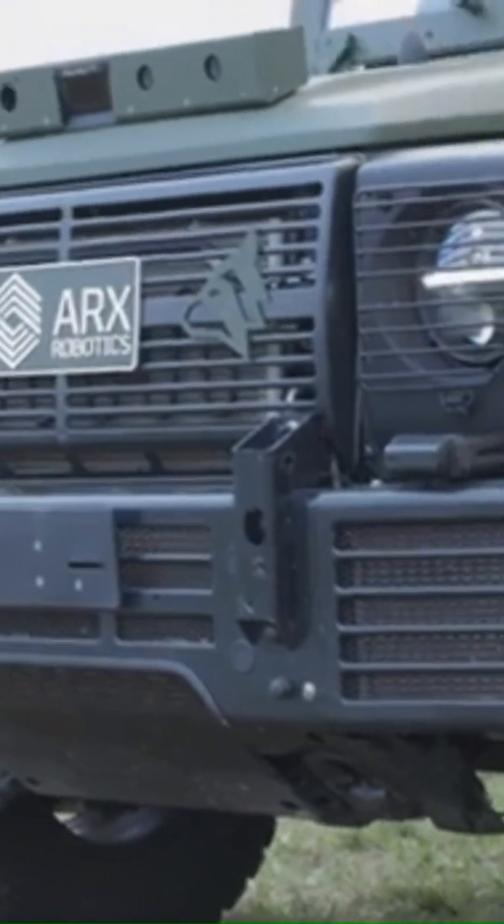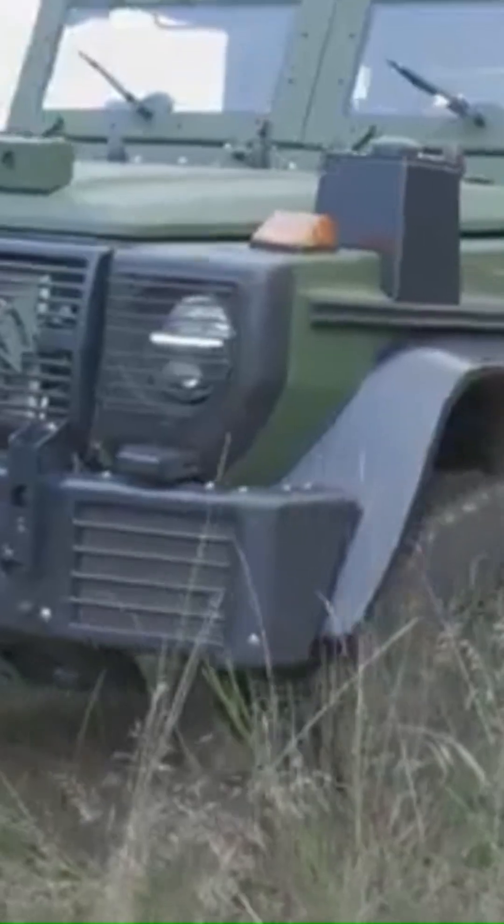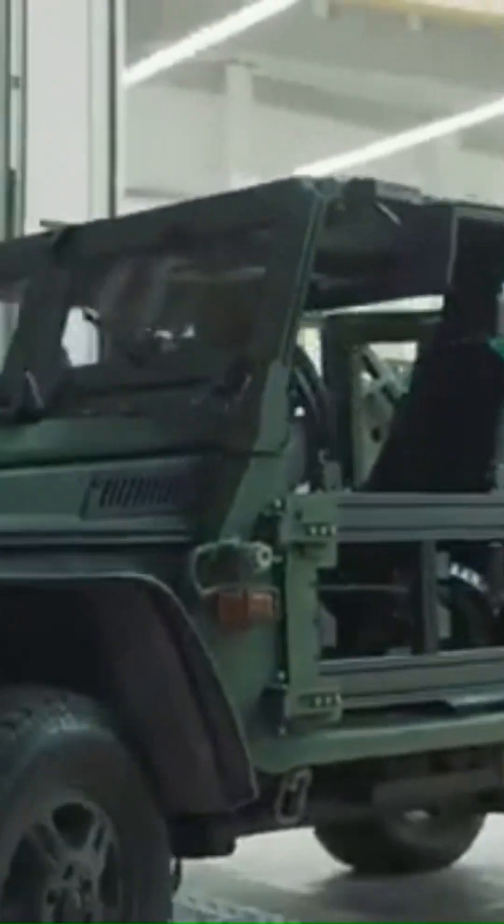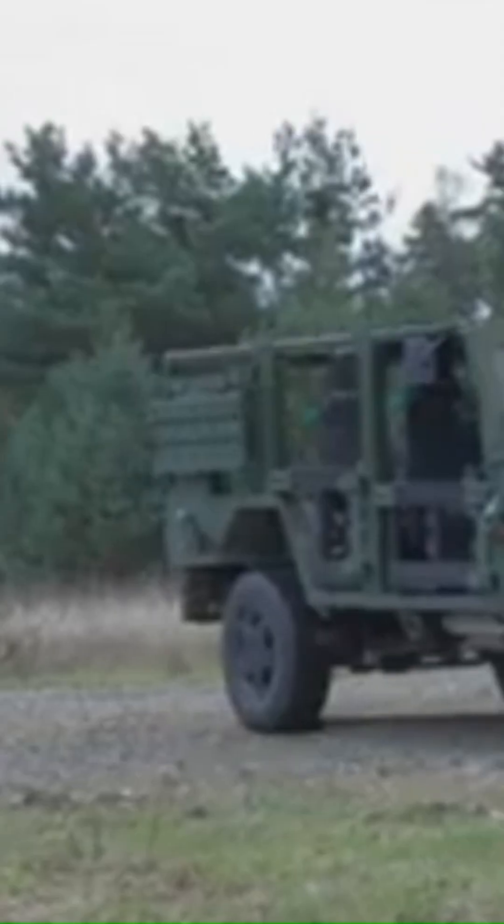The ARX Mithra OS is an advanced AI-based operating system designed to modernize existing military vehicle fleets by transforming them into intelligent, interconnected, and autonomous units. This retrofit solution equips traditional vehicles with AI-driven capabilities, enabling adaptive navigation, autonomous reconnaissance, and remote operations.